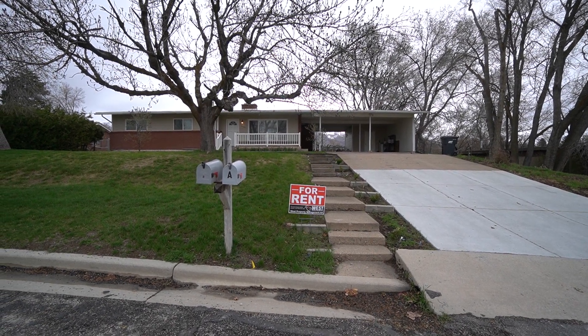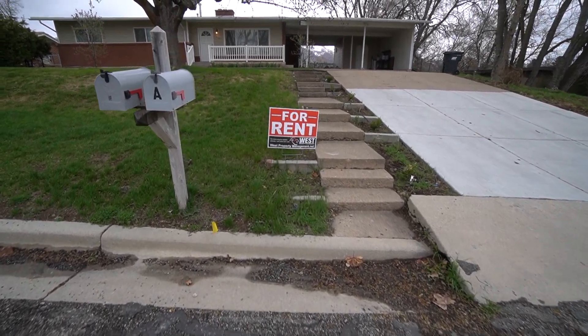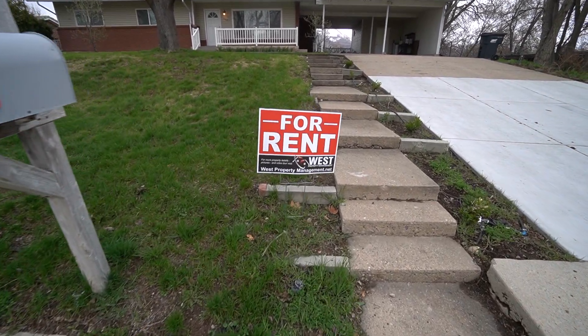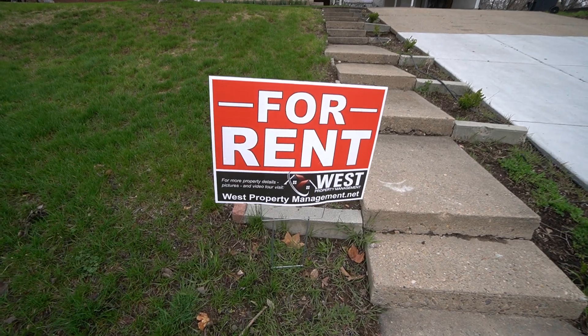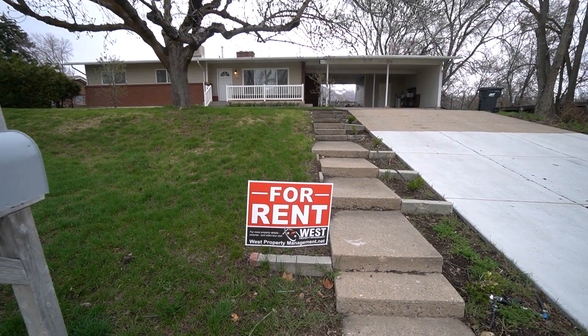Hey everybody, welcome back to another video tour here with West Property Management. If you end up liking what you see, you can head on over to our website, which is westpropertymanagement.net. On there you can click rental search, find this property, and fill out an application.